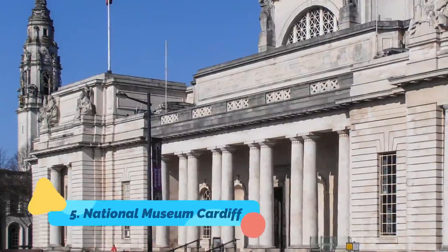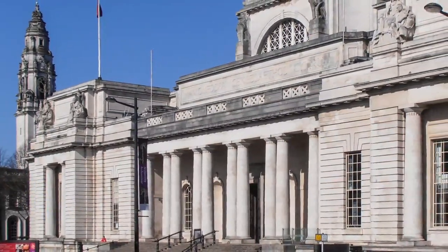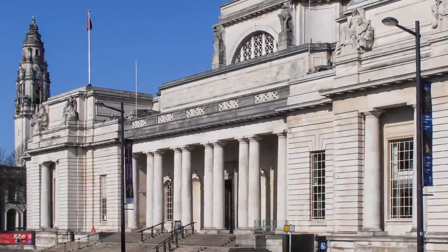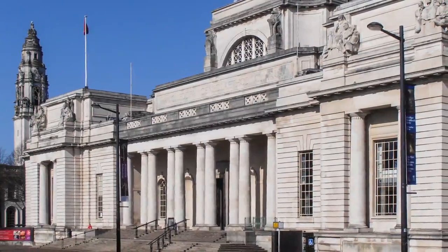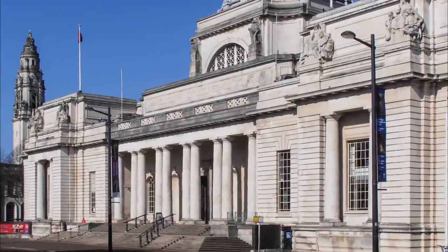Number 5: National Museum Cardiff. Those wanting to learn more about the rich history of Wales would do well to visit the National Museum Cardiff. Housed in the city's architecturally pleasing civic centre building, this large and fascinating museum features numerous displays depicting the country's history all the way back to the time of dinosaurs.